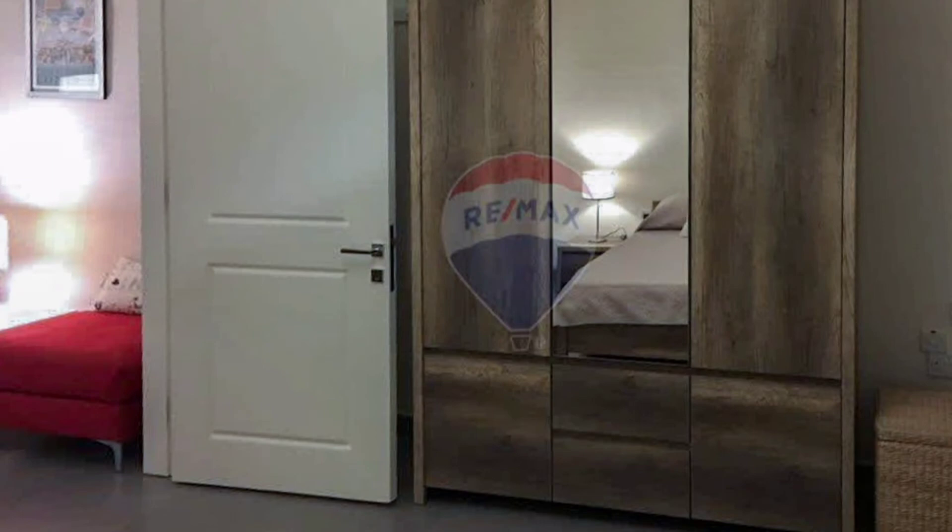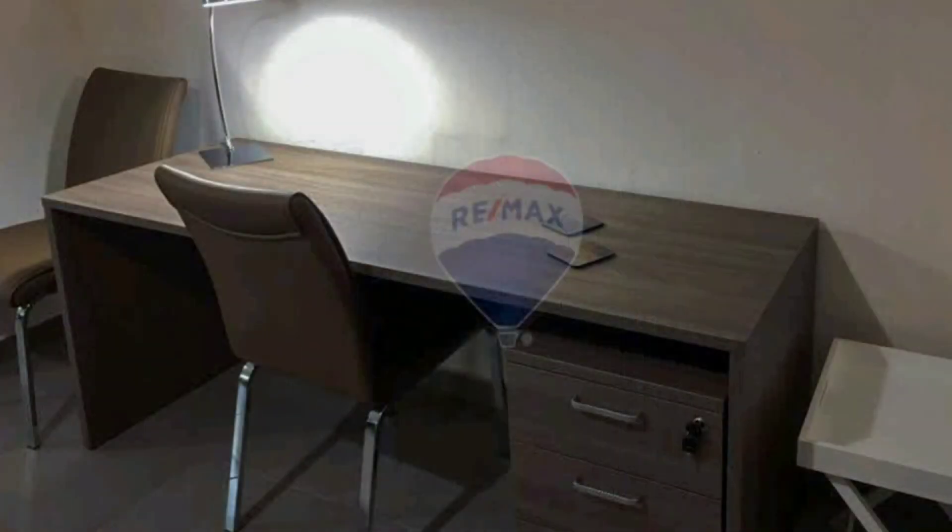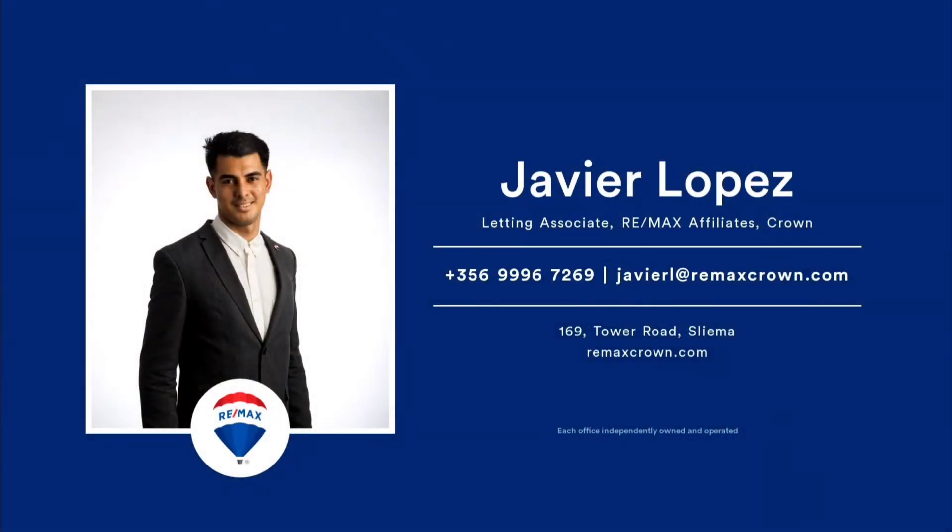The apartment is also pet-friendly. Not to be missed. €850 per month. Agency fee and VAT applicable. Call me.